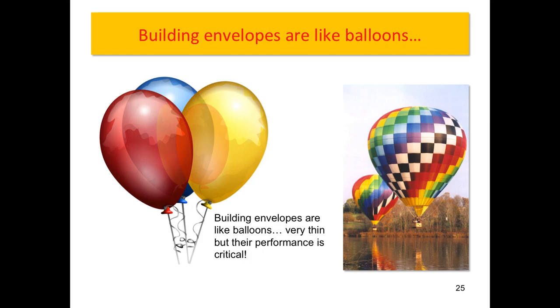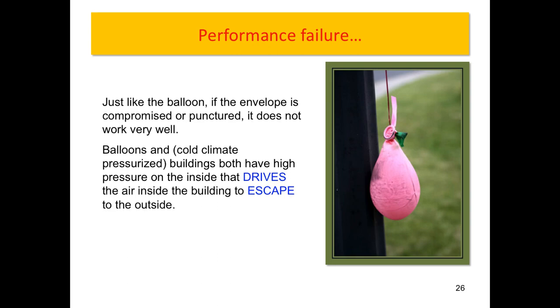Building envelopes are like balloons. In the old days they were robust and thick. But because of the tendency to make structural frames and put the envelope on the exterior, it can be very thin — and therefore it behaves like a balloon. Put one little hole in it and it doesn't work. We have to detail things very precisely, because if we have flaws, moisture and heat will go in and out — just like blowing up a balloon and having a hole: the air goes right out.